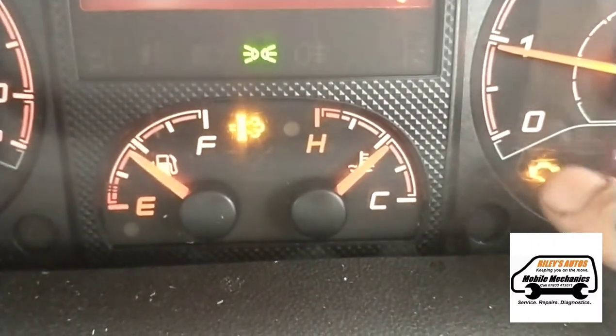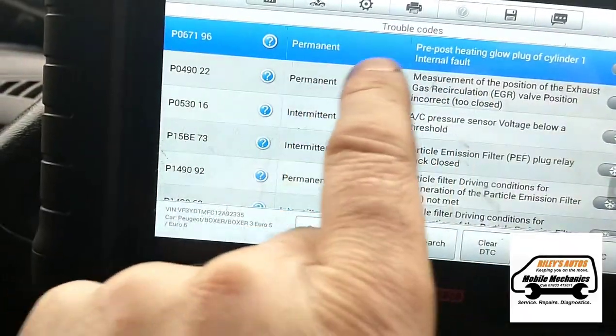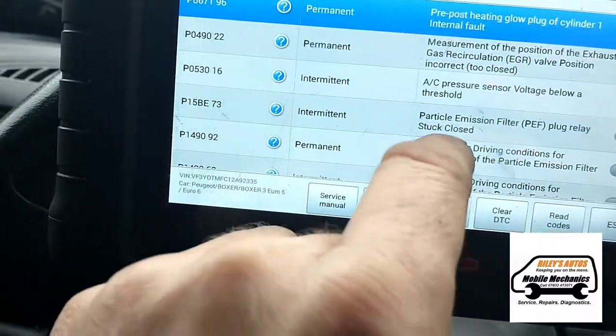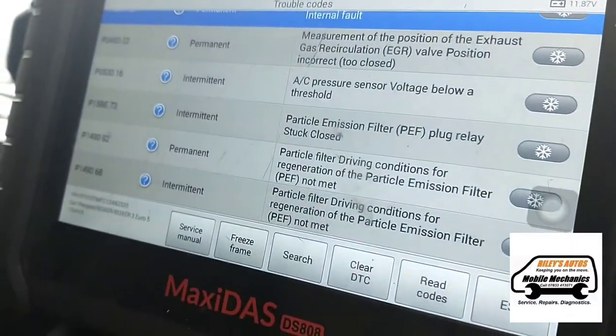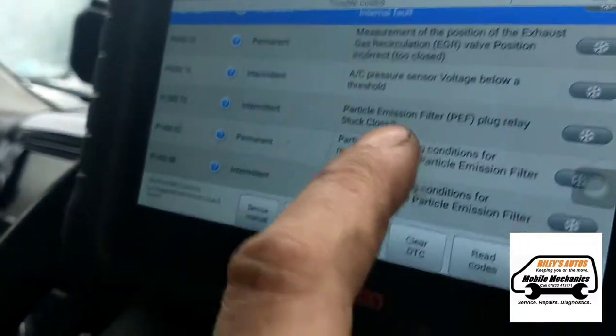After running some diagnostics, it's got a cylinder one glow plug fault, exhaust gas recirculation valve fault, and the DPF with a few different faults. This fault here is related to the evaporator or vaporizer.